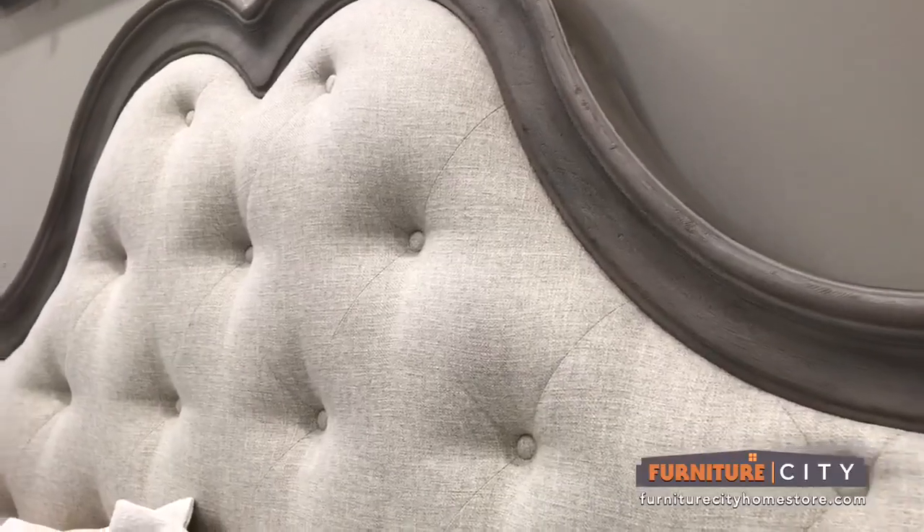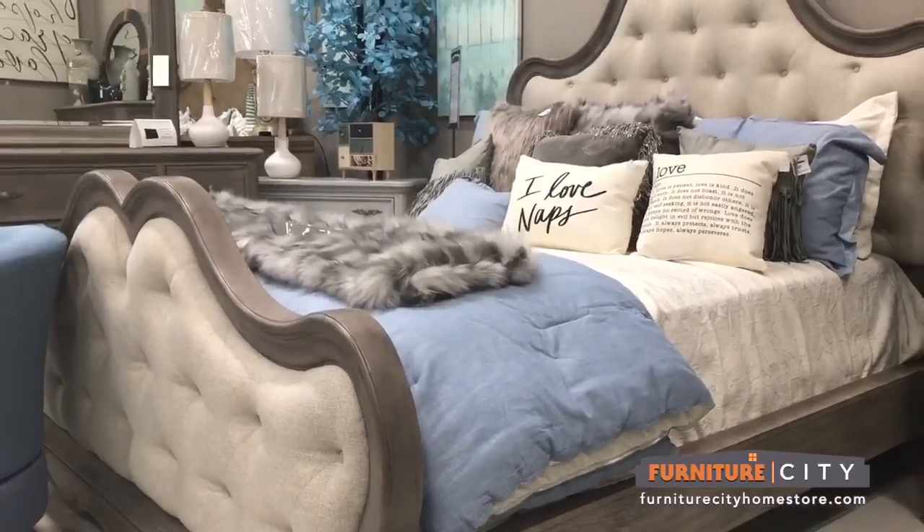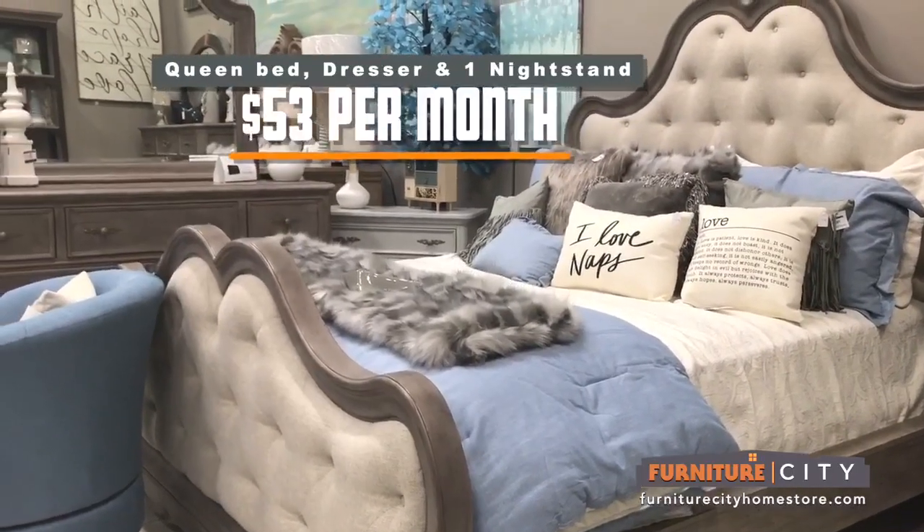The upholstered bed is dramatic and very inviting. These side rails are finished to match and securely connect to the headboard and footboard.